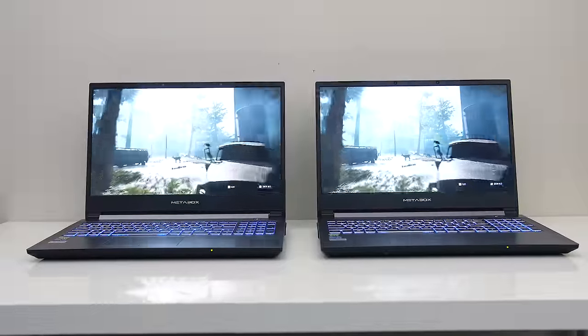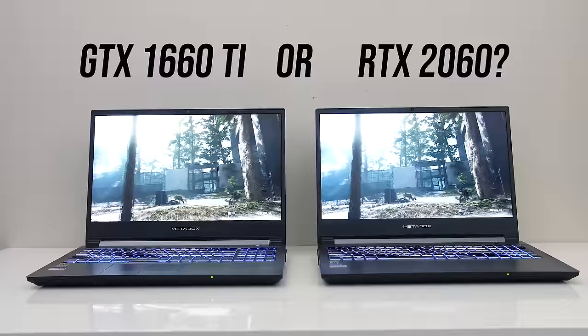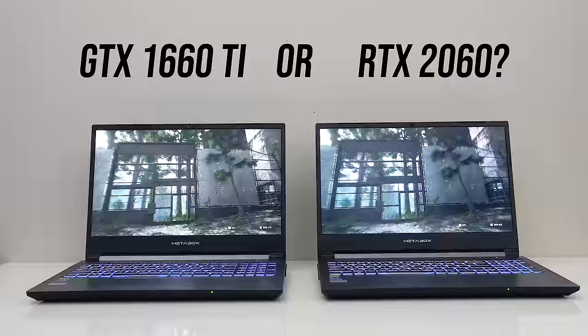Which graphics should you pick in your next laptop? The Nvidia GTX 1660 Ti, or is it worth paying more for the RTX 2060? In this comparison we'll take a look at the differences in gaming performance, thermals, battery life and more to help you decide which is worth it.